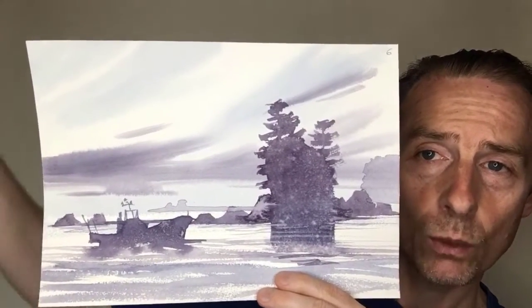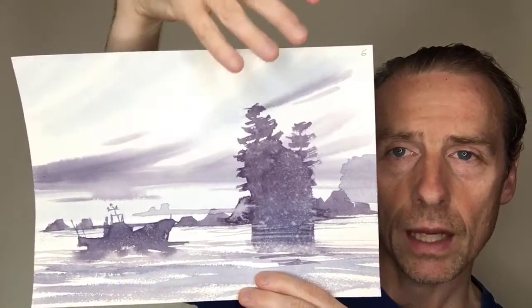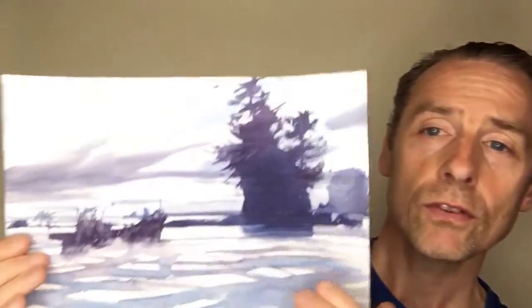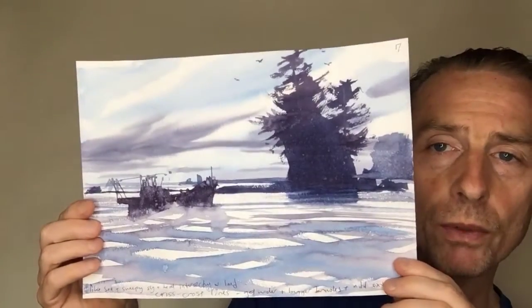And I like the way this sweeping sky emphasizes this island. So I quite like that effect and I thought maybe this is better. But then I had another go.